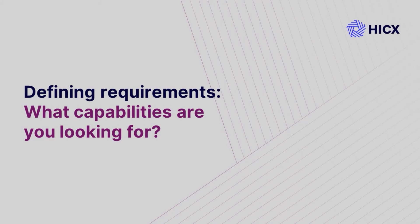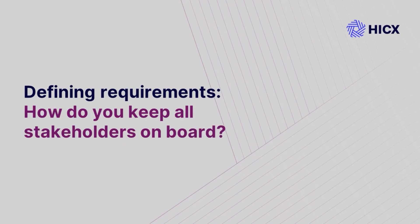Those are the three main areas: expandability and openness, user experience, and ERP integration. One of the things mentioned was bringing value to the whole company. How do you ensure all stakeholders are on board throughout the process? Who should they be, and how do you bring them along on that journey?